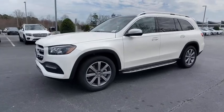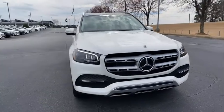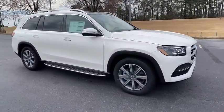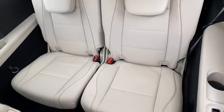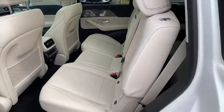Here are some of this vehicle's great options: power liftgate, traction control, power passenger seat, dual airbags, moonroof, power steering, alloy wheels, four-wheel disc brakes, center armrest, rear window defroster, electronic stability control.